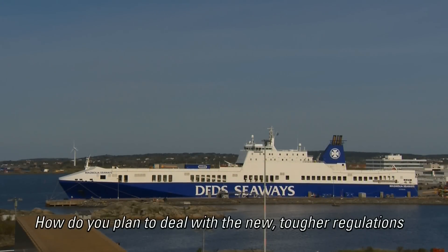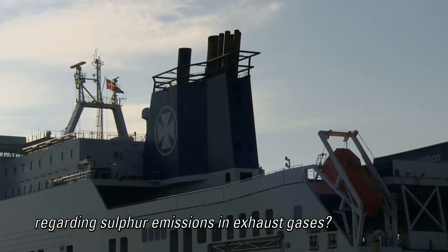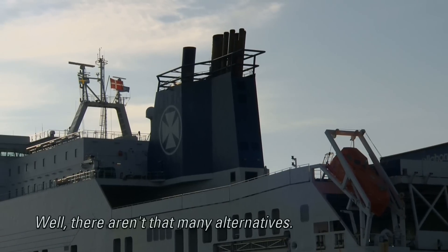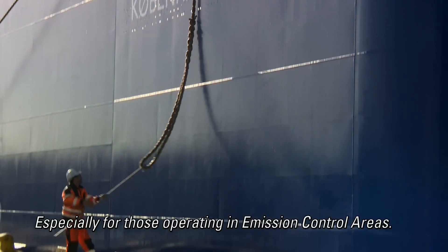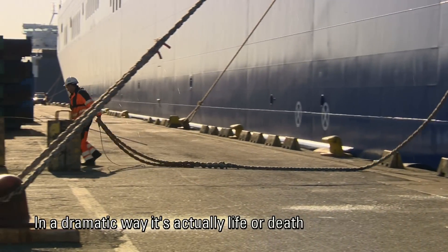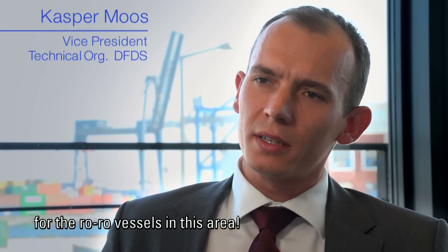How do you plan to deal with the new tougher regulations regarding sulfur emissions in exhaust gases? Well, there aren't that many alternatives, especially for those operating in emission control areas. In a dramatic way, it is actually life or death for the Volvo vessels in this area.